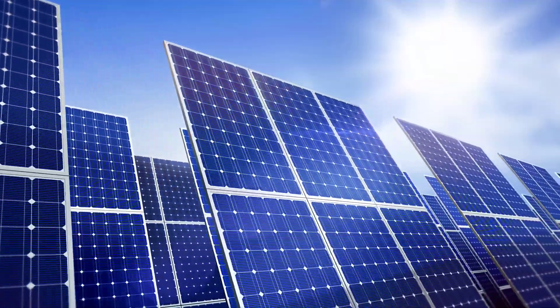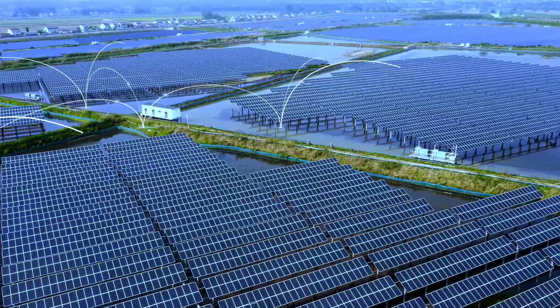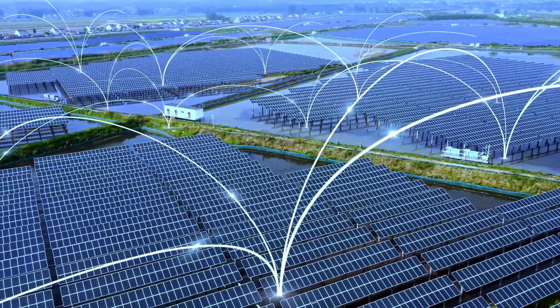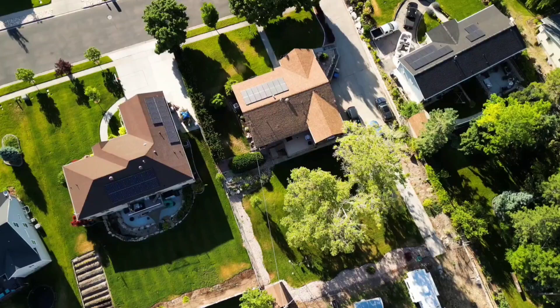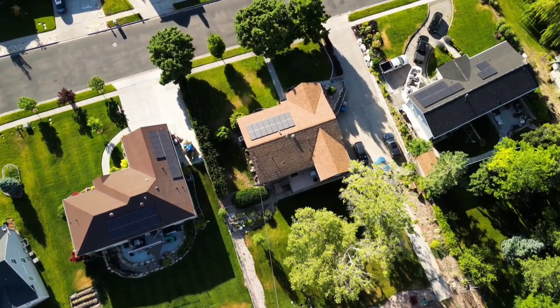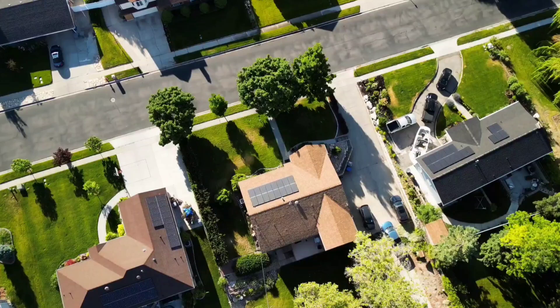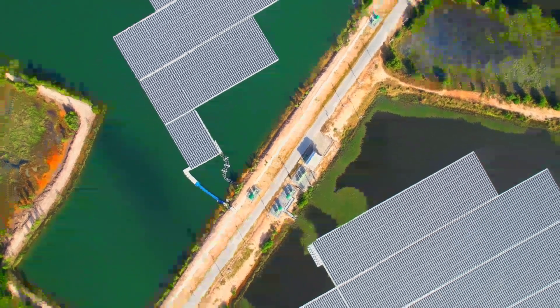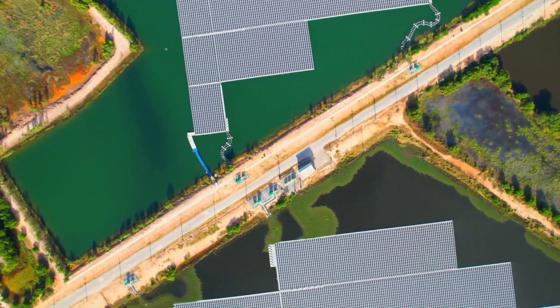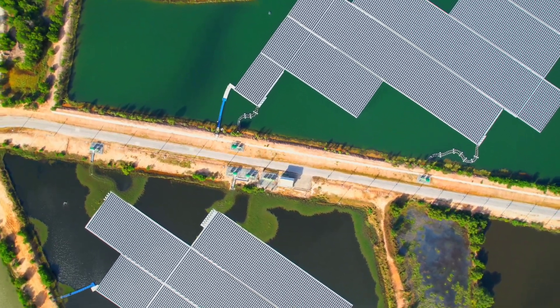The story of residential solar power goes back several decades. Solar technology was originally costly and used in specialized settings like space exploration. By the 1970s, the global oil crisis spurred interest in alternative energy sources, and slowly, solar power began its journey to becoming more accessible to homes. Countries like Germany introduced policies to incentivize solar use, but even with subsidies, the cost and complexity kept it out of reach for many.